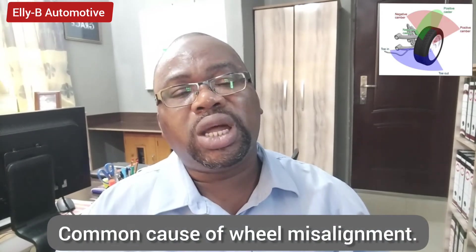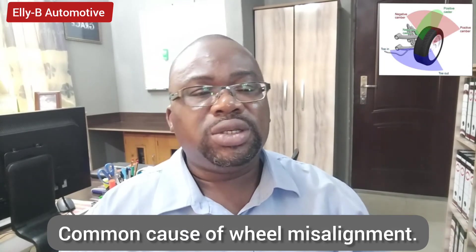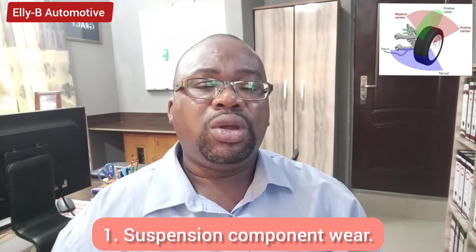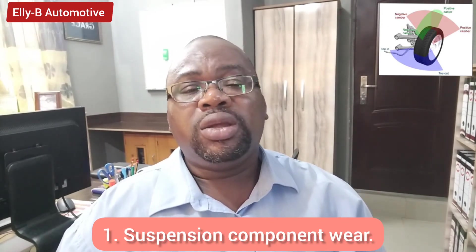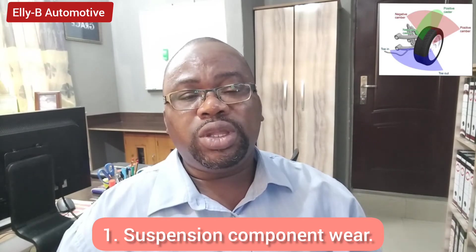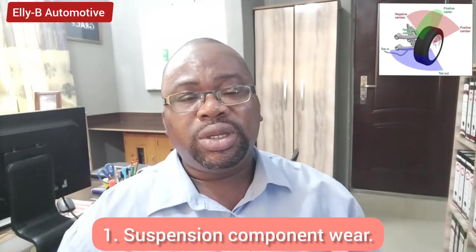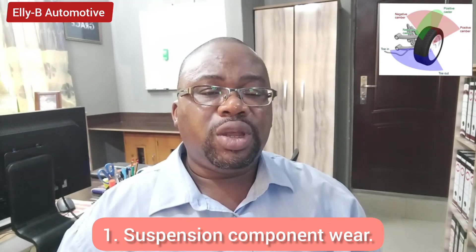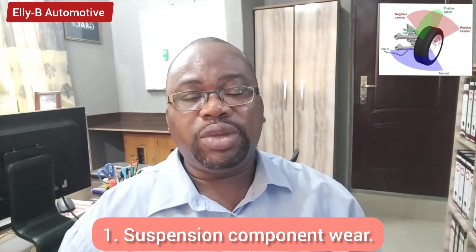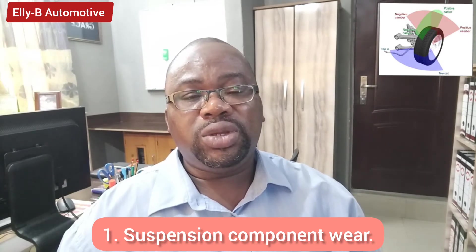Now I'll be discussing the causes of wheel misalignment. Number one cause is suspension component wear — this includes the shock absorbers, ball joints, tie rods, upper control arms, bushings, and bearings. If any of these components have issues, after fixing or replacing those worn parts it will be required that you take your vehicle for wheel alignment to ensure the wheel angle is balanced with your steering.